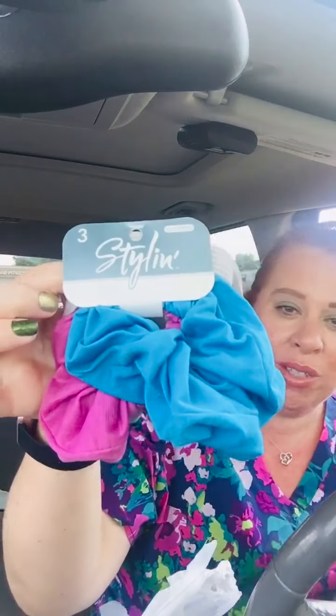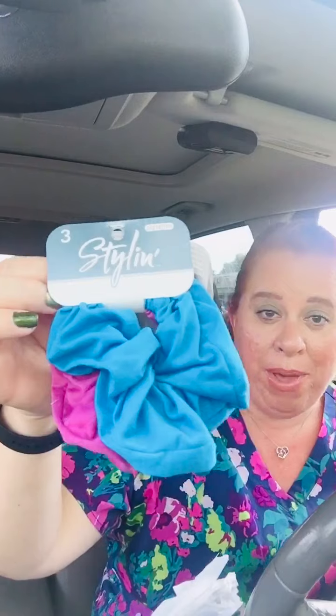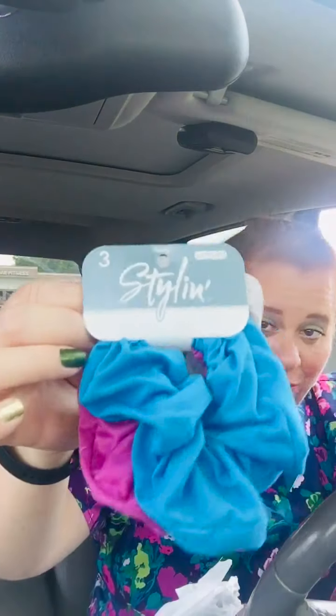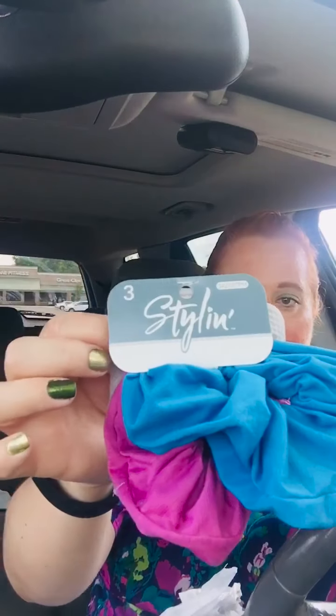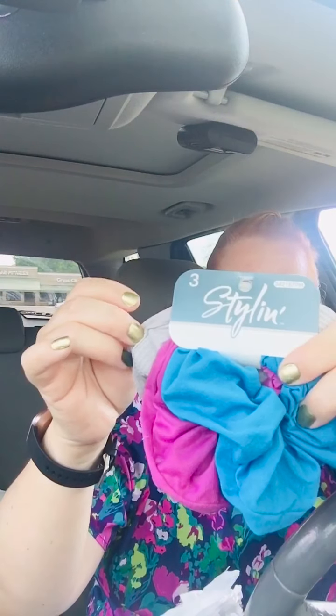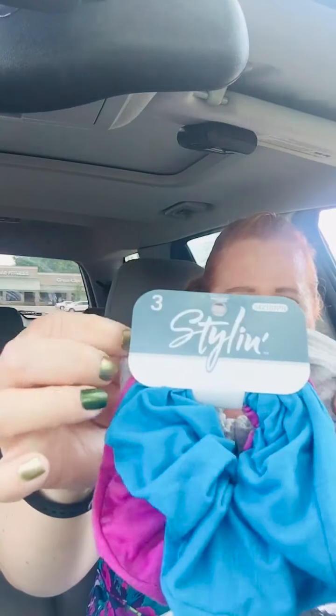And then these were new too — these scrunchies. I'm seeing these a lot everywhere. These are huge and these are perfect for big hair like me. Ladies, if you have big hair, you need these because the small ones just break. So I got these in a three-pack by Stylin. I think they've had these at Dollar Tree before, but look how huge those are. Those are awesome.